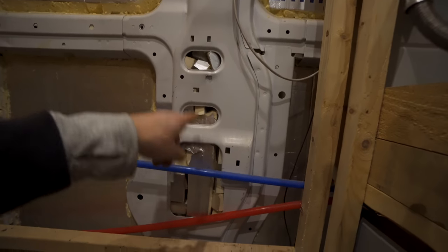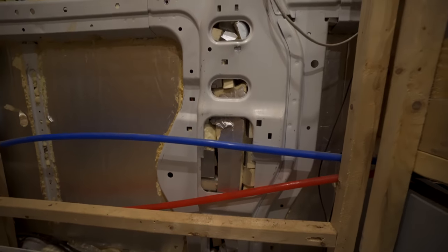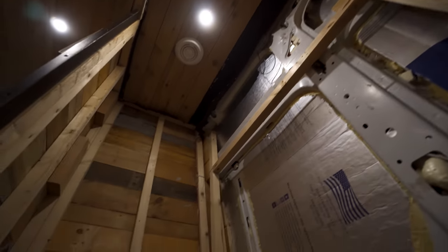The dent is right on this framework, right behind here. So I'm going to pull some of this insulation so they can get in there and probably just replace it with wool insulation. It's gutted all the way out.